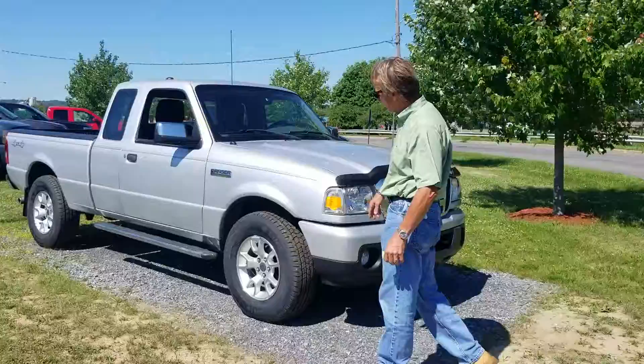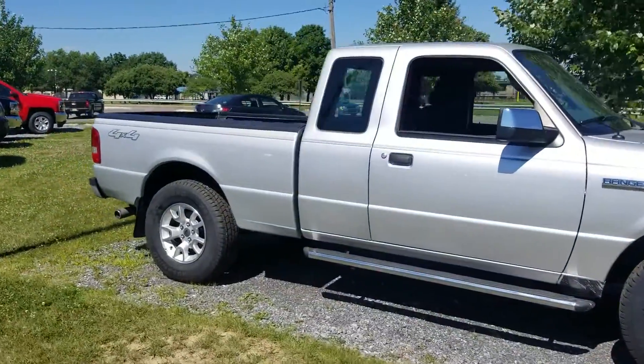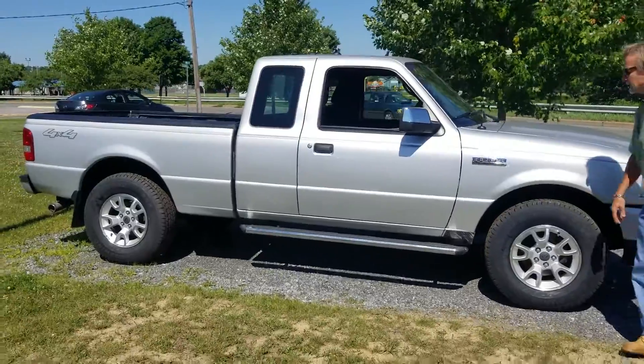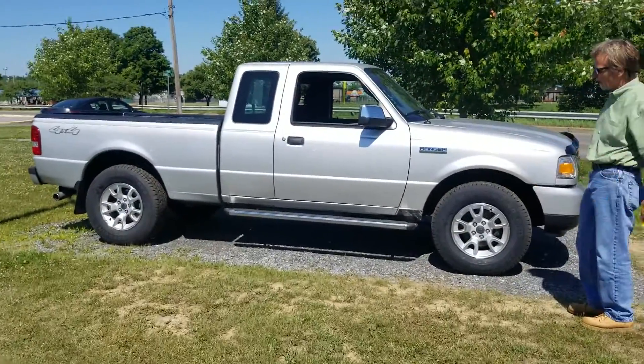Brand new tires, step rails, body's nice, frame's nice, interior's beautiful. Take a look at this truck.